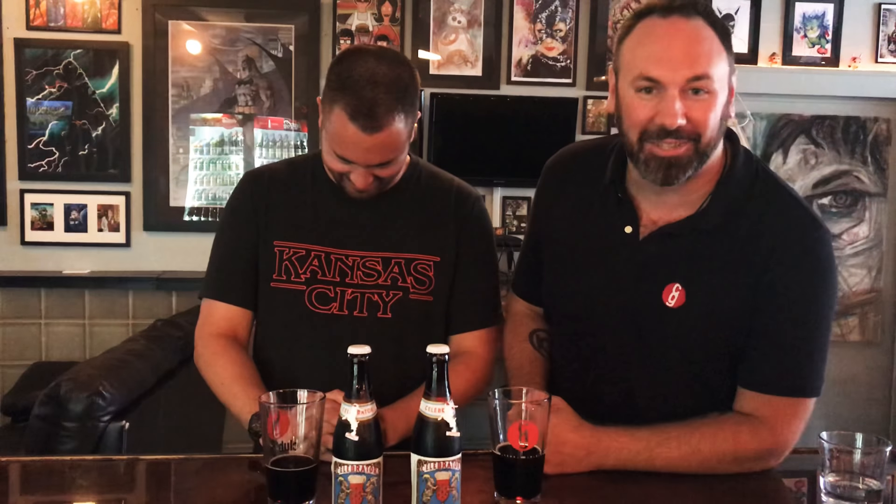The beer this week is so fancy, it has a white necklace. You know what's got a white necklace? Martha Wayne. And like Bruce Wayne's mom, once you pop the top, you're gonna kill it because this beer is just that goddamn delicious. Zach, take it away.